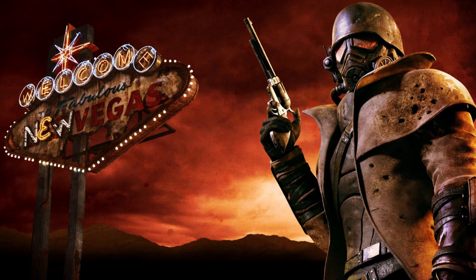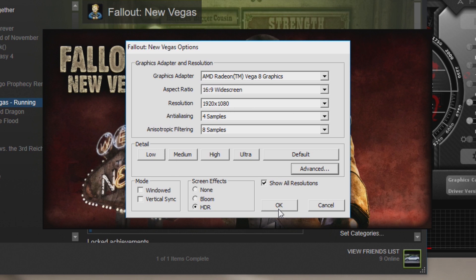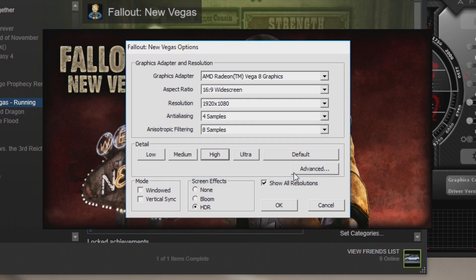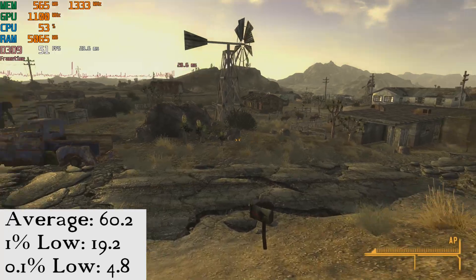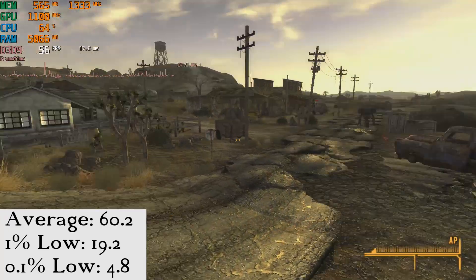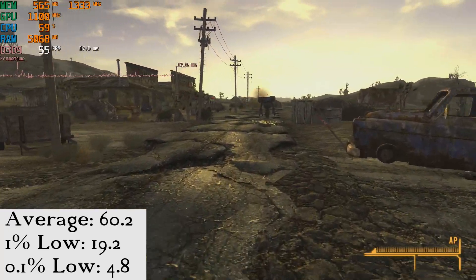In Fallout New Vegas, the game is set to 1080p high, and in the opening scene we see an average of 60.2 FPS, a 1% low of 19.2, and a 0.1% low of just 4.8 FPS. From what I can tell, the vast majority of the stutter occurs while in the Pip-Boy interface.